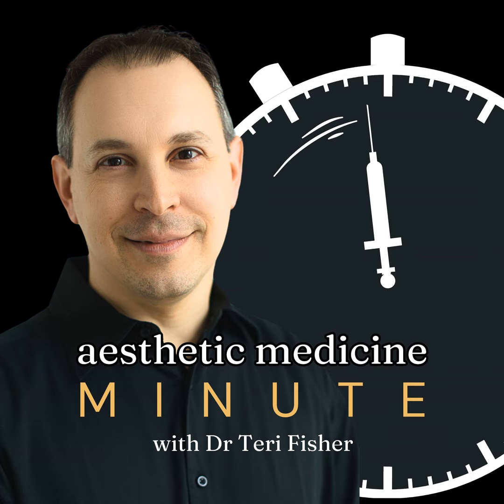Remember that whether it's enhancement or rejuvenation, the key is customization. Each approach is tailored to you. Safety and satisfaction are paramount. It's April 25th, and if you're contemplating a change or seeking advice on lip treatments, don't hesitate to reach out. Thank you for spending this minute with me. Until the next, here's to a day as radiant as your healthiest smile.